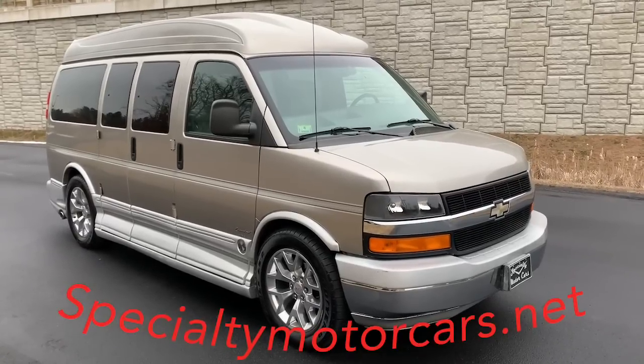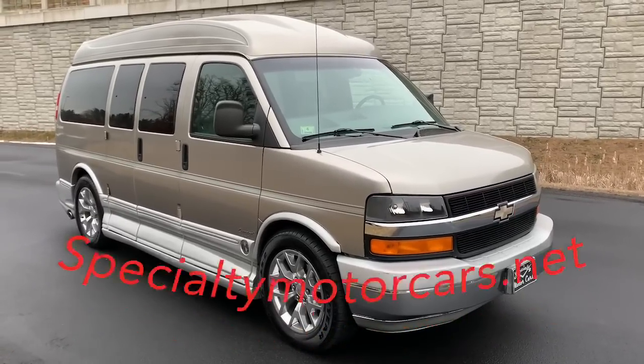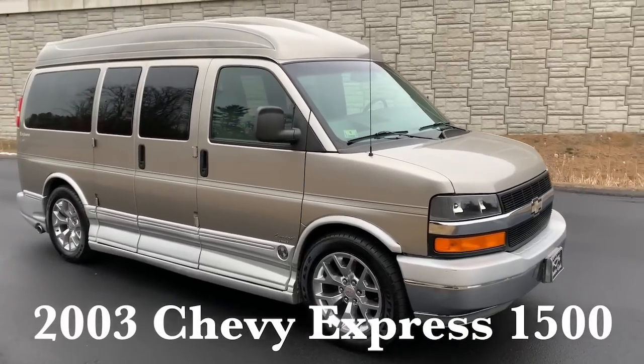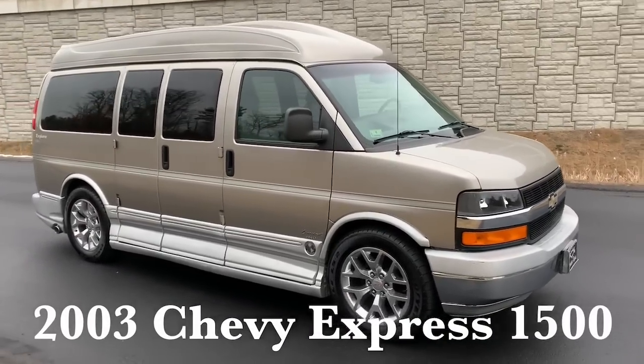Hey everybody, Anthony here, SpecialtyMotorCars.net. Got a real nice one to bring you today: a 2003 Chevy Express High Top Explorer Conversion Van.